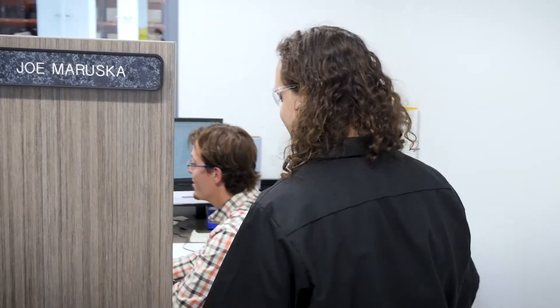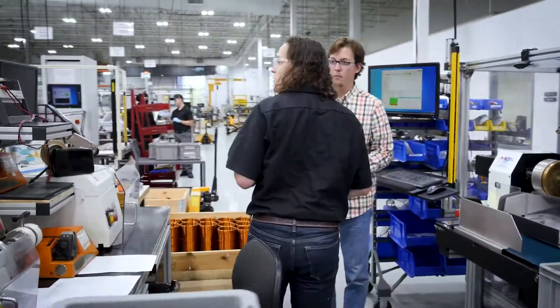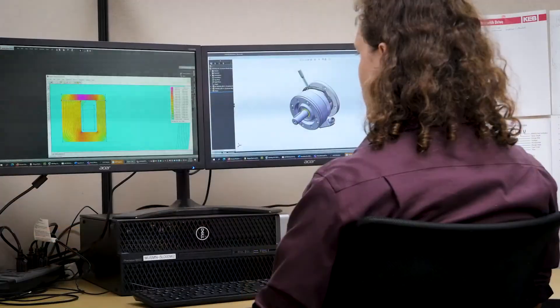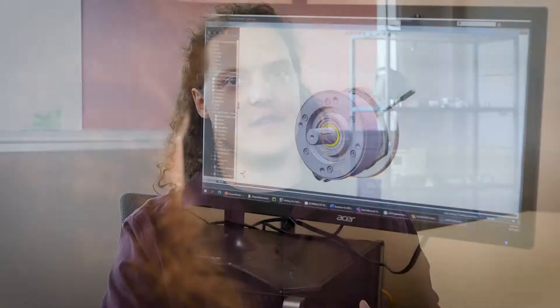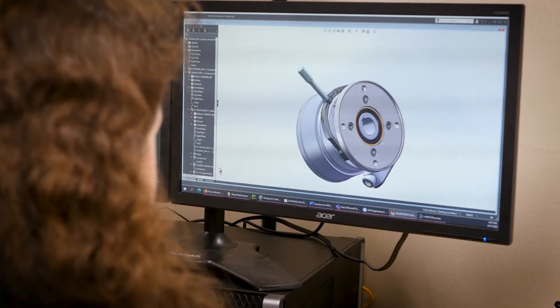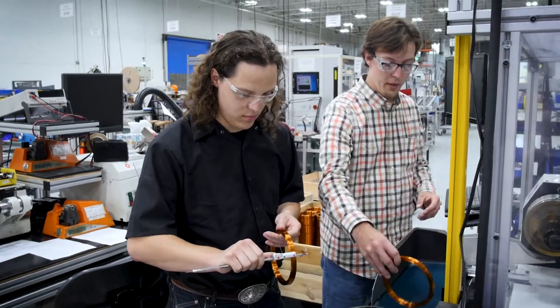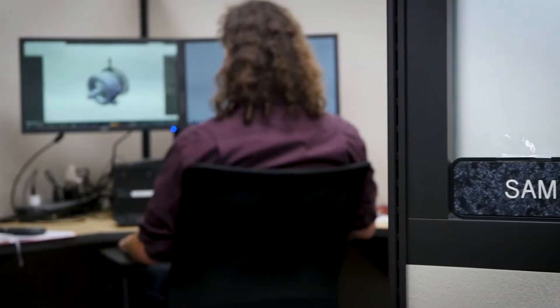My twin brother Joe works here as a manufacturing engineer. He ended up applying and getting a job here and spoke highly of the company — great things about the people and the culture. He told me about our product line, and I was really interested in magnetic brake technology because it's a hybrid between physics, being heavy on electricity and magnetism, and also mechanical engineering. Got an interview around February and started here in May of 2021.